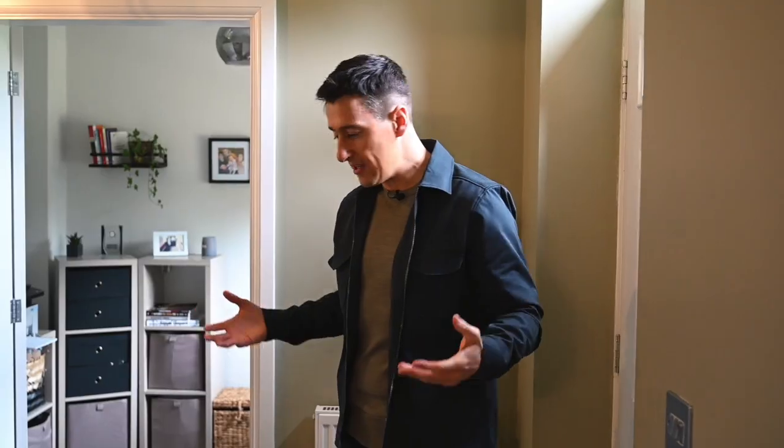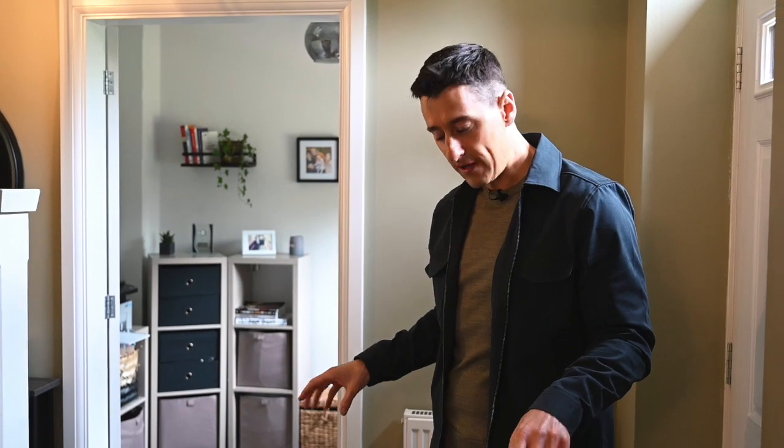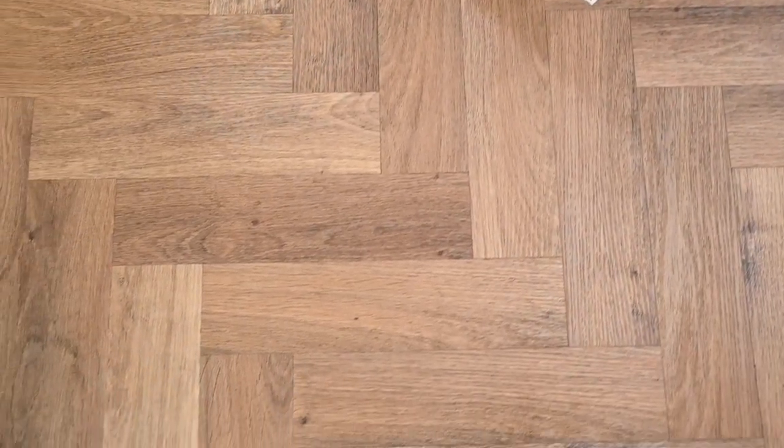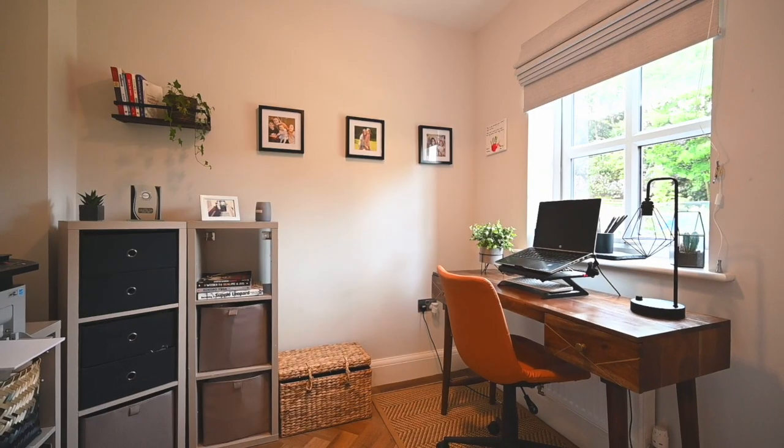As you step into the property you're greeted by this beautiful hallway and you notice one of the first upgrades straight away — this Amtico flooring which flows all the way through into the kitchen dining room and into the other rooms as well. On the left here we've got the second reception room which is currently being used as a dedicated office space, and I know that's going to be very popular for a lot of people at the moment.